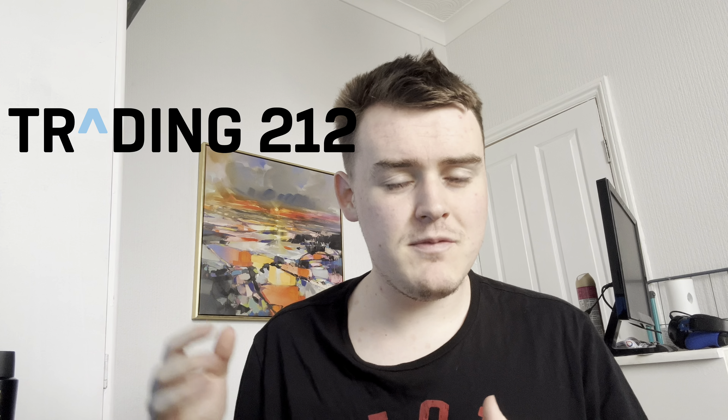Welcome to week 3 of our portfolio update on Trading 212. I'm going to be doing weekly updates going into how our portfolio has performed over the last week.